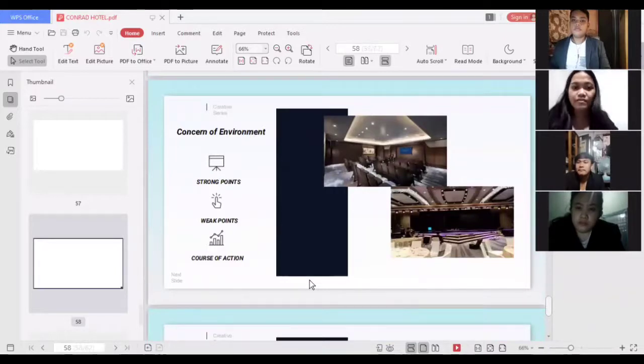For concern of environment, a strong point is that the cleanliness inside the function hall is maintained very well. A weak point is that if the function hall is not soundproofed, it will affect other facilities like guest rooms and restaurants, interrupting guests' relaxation. The course of action is to ensure that the function hall is soundproofed, especially since there are times when multiple events are catered simultaneously and the sounds could distract each other.